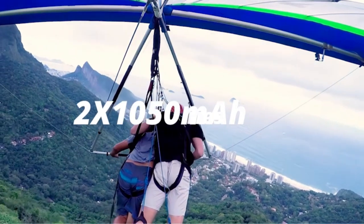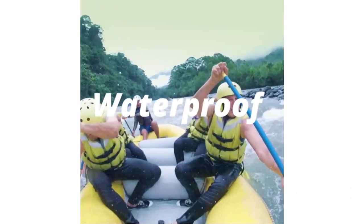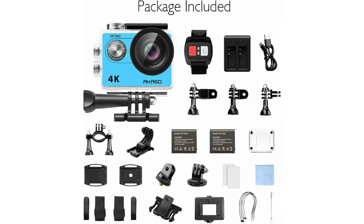Moreover, the camera offers various shooting modes, including loop recording, burst photo, and time-lapse, enhancing your creative options. Its compatibility with a range of accessible accessories and mounts adds versatility to your photography and videography needs.